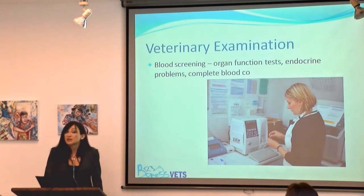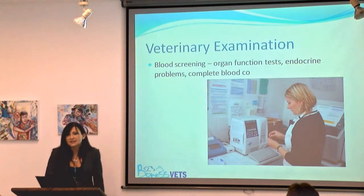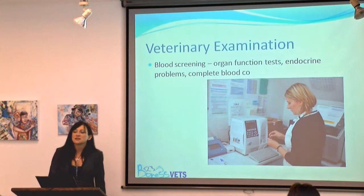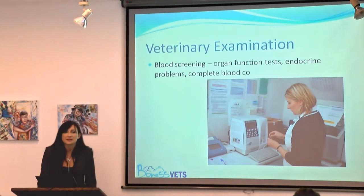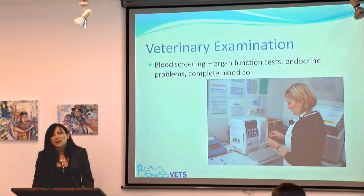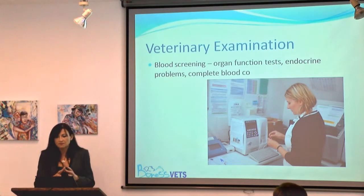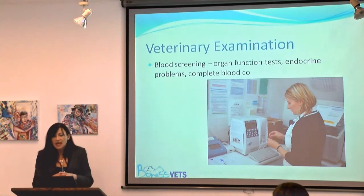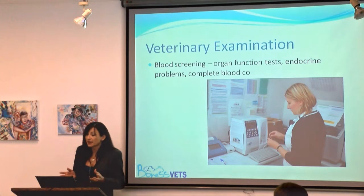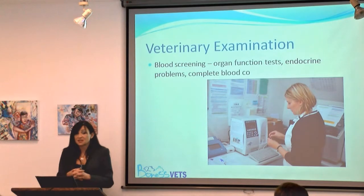The clinical examination may not yield enough information, and the history may not either. One of the mainstays in our practice is blood test analysis — without bloods, we are like cats without a tail. Blood evaluation is like having a window to look into the body, and it can often give us unexpected results. All cats over seven years of age can benefit from blood tests, and it is amazing how healthy some of the oldest cats are — but also amazing what blood tests can reveal.